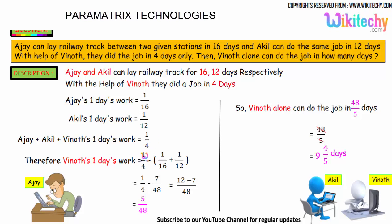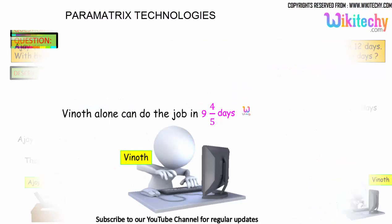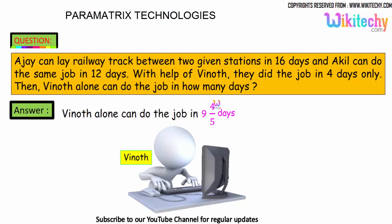Vinod's one day's work equals 1/4 minus (1/16 plus 1/12). Solving this gives us 5/48 as Vinod's one day's work. Taking the reciprocal, Vinod can complete the work in 48/5 days, which equals 9 and 3/5 days. So Vinod can finish the work in 9⅗ days — that's the final answer.